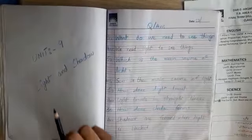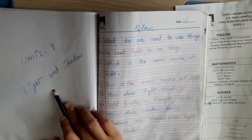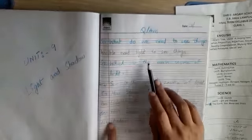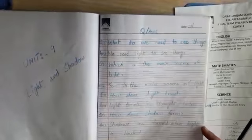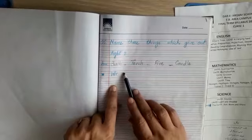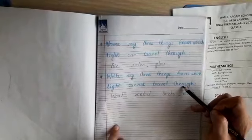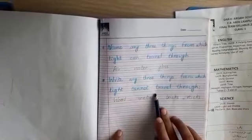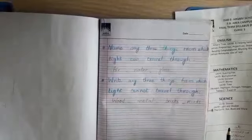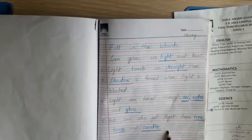Unit number 9 Light and Shadow — the title page of Unit 9 Light and Shadow is done. We have five question and answers here. We also have a section naming three things through which light can travel and three things through which light cannot travel, and fill in the blanks for Unit 9 Light and Shadow.